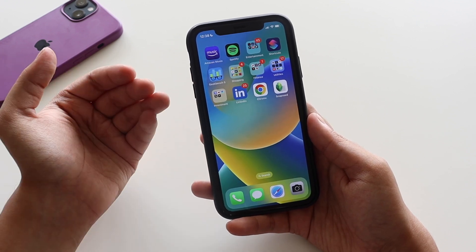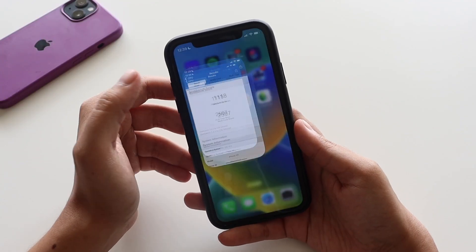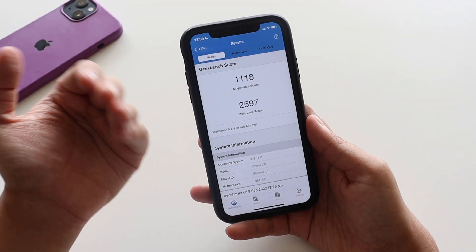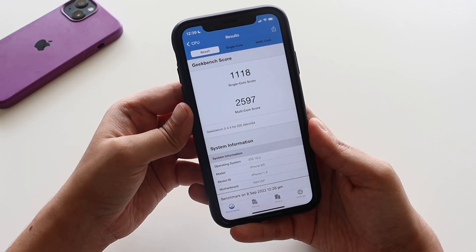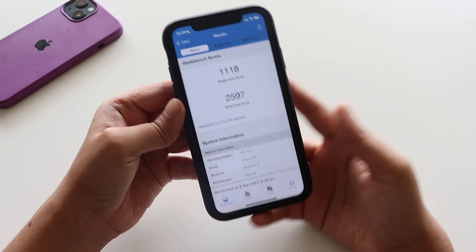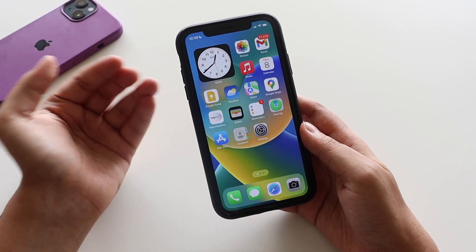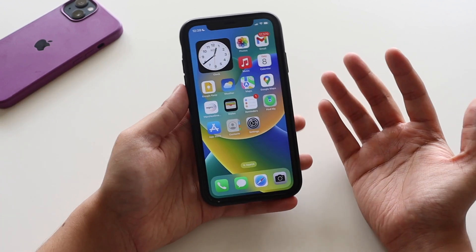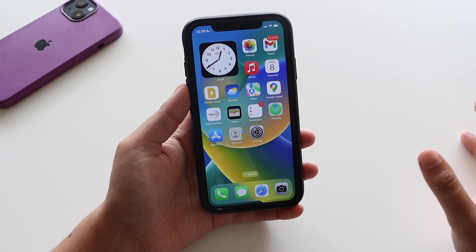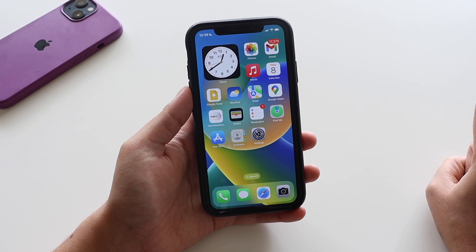Let's talk about performance. Many of you continuously ask about Geekbench 5 scores — the single-core score came in at 1118 and the multi-core score came in at 2597. The scores are near about what we received with the previous iOS betas, so the update looks stable. If you're running iOS 16 beta 7 or beta 8 you should be able to get this update, but if you're on the stable series you won't be able to get it until Apple releases iOS 16 publicly next week.